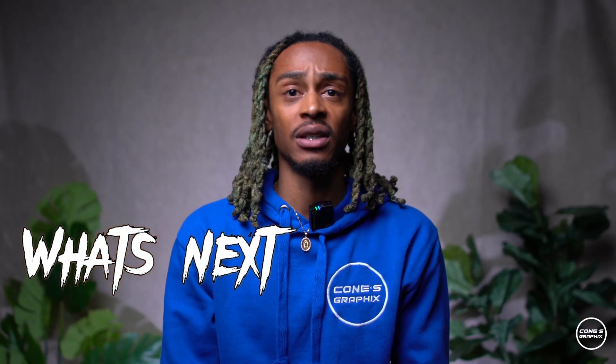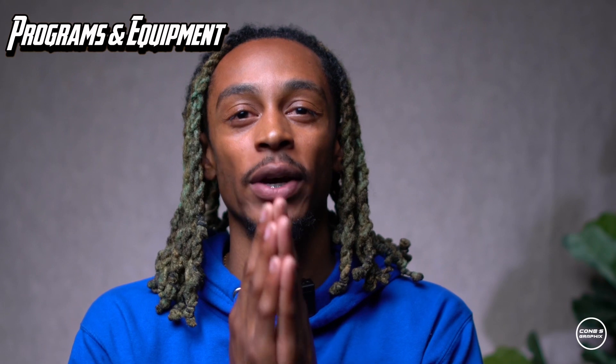If you guys have any suggestions, make sure you leave a comment down below about a tripod. That is our equipment for today, for the last episode of the season. Thank you guys for tuning in — it was a pleasure. I cannot wait to see you guys next season for more programs and equipment. Make sure you guys hit the like and subscribe. This is Matthew Cohn, peace.